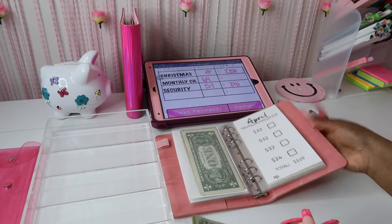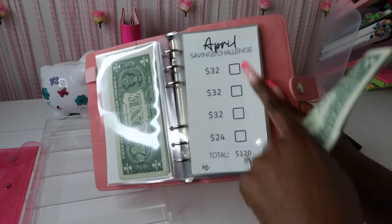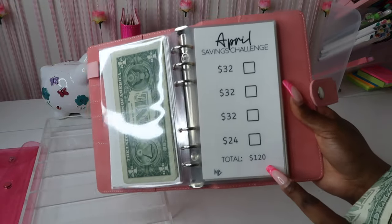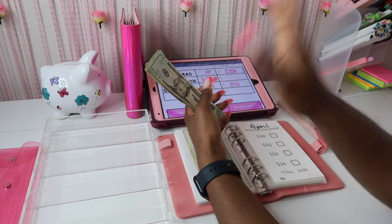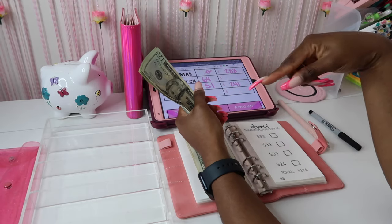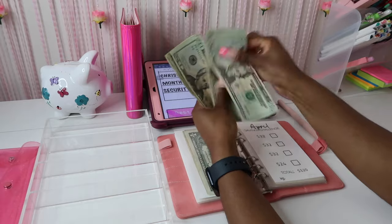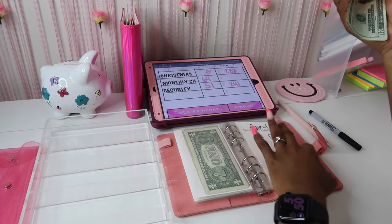The month of April is $32 per section — per square to check off — and we're going to save a total of $120 this month. I'm doing two stuffings because March had five paychecks, so I'm carrying it into April. That's $32 for that week and $32 for the first week of April, so we have $64 to stuff.